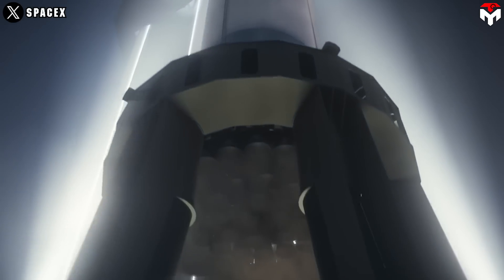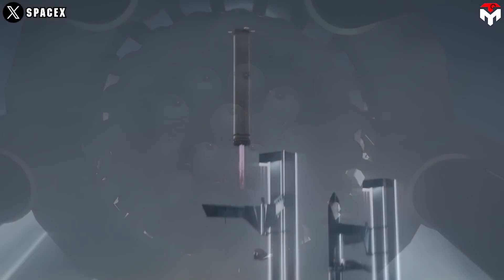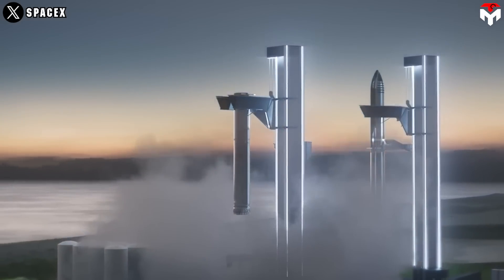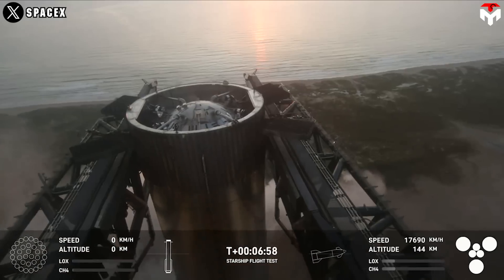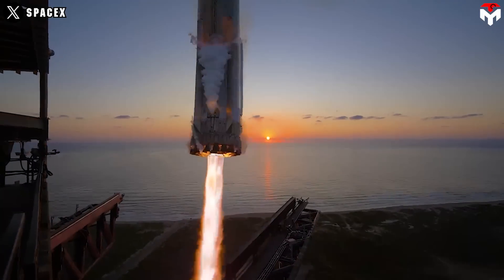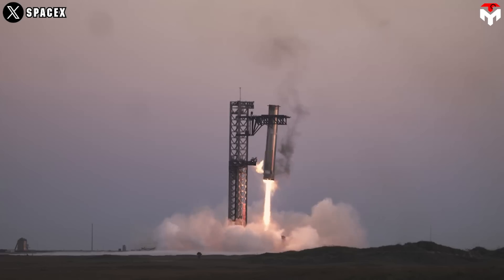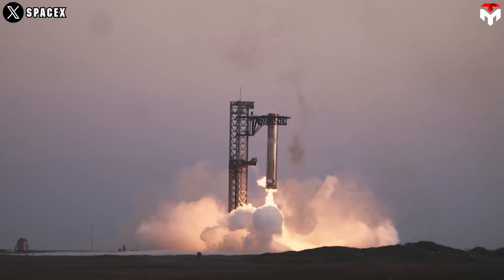Additionally, the simple design of Raptor 3 contributes to making Elon's goal a reality — turning around the Super Heavy booster within an hour and launching Starship daily. The rocket engine's simple design reduces maintenance time between flights, thus decreasing the vehicle's turnaround time. In summary, with the amazing features of the Raptor 3 rocket engine, the future is going to be fantastic. Thank you, and we look forward to seeing you next time.